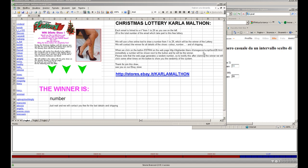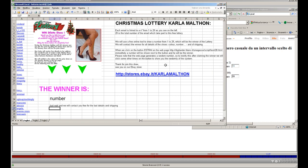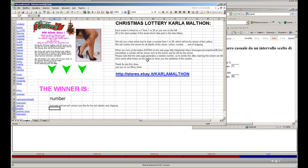When we click on the Draw button on this webpage on the right, immediately a number will be shown next to the button, and that will be the winner. Please note that the webpage generates a random number, so to demonstrate this, after announcing the winner we will click some more times on the button to show you the randomness of the system.